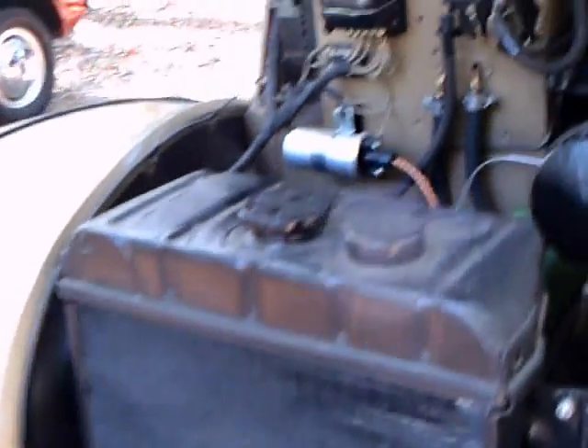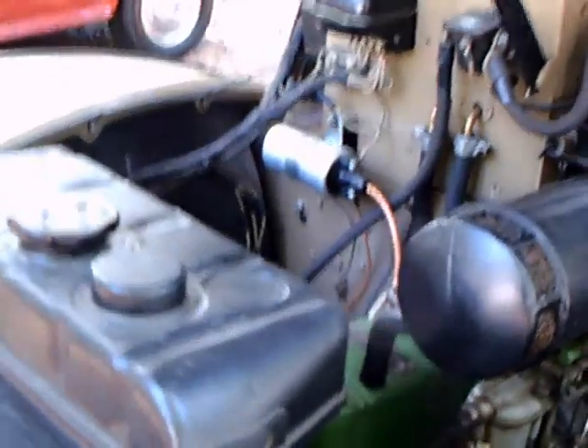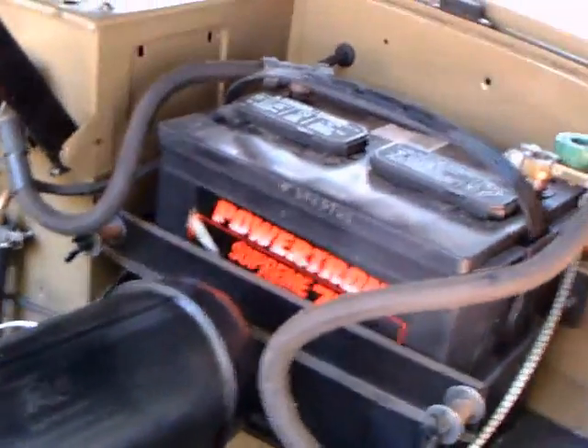This is a 1948 Austin. It's a four-door sedan, A40 model, and the four-door sedan was known as the Devon. They also made a two-door model called the Dorset.